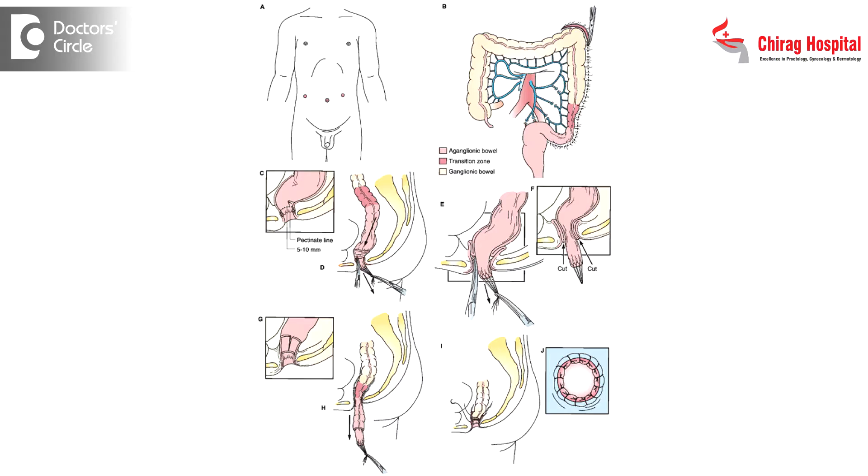As far as management is concerned, it can be cured only by surgery, wherein the defective part of the intestine will be removed. Then the normal intestine will be pulled through and connected to the anus. That is called a pull-through surgery.